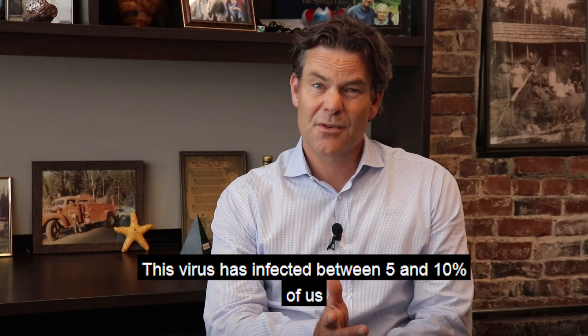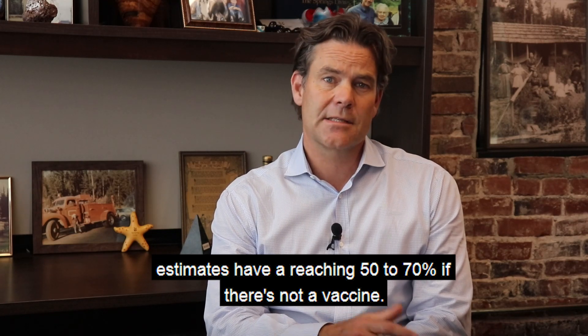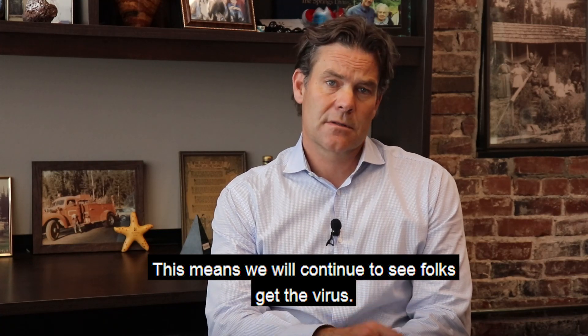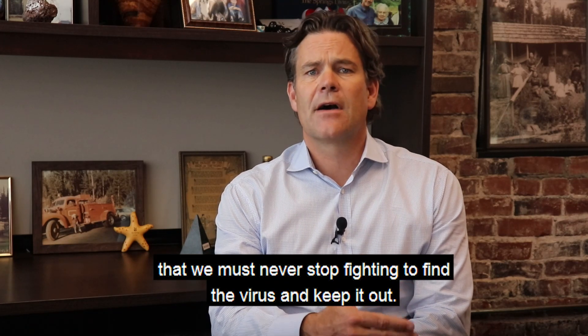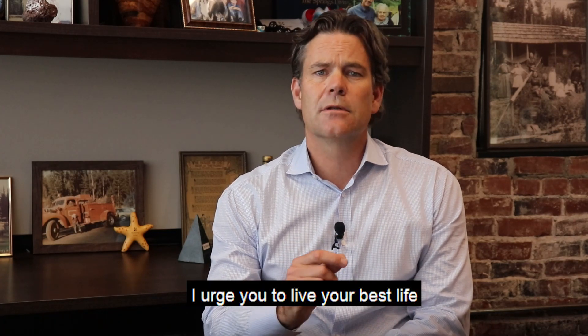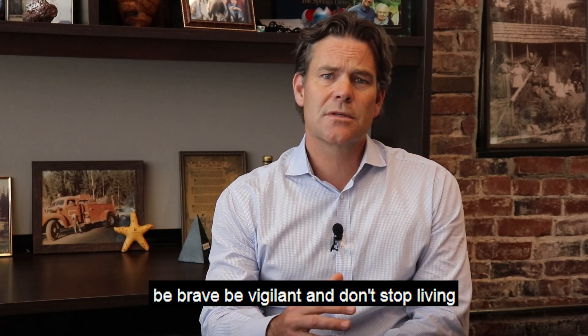Springs Living Friends and Family, this has been a hell of a few months. From the numbers I've been reading, this virus has infected between 5 and 10 percent of us. Estimates have it reaching 50 to 70 percent if there's not a vaccine. This means we will continue to see folks get the virus. We know from our proactive testing that we must never stop fighting to find the virus and keep it out. Every detail is important. But we must be hopeful. I urge you to live your best life. Be brave, be vigilant, and don't stop living.